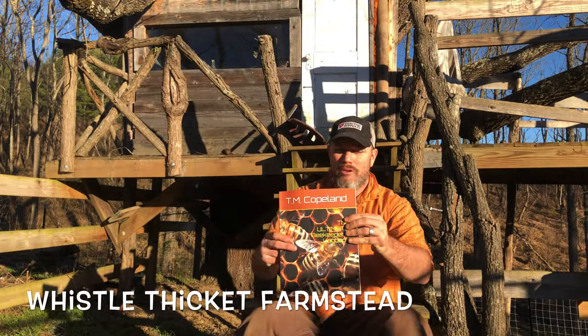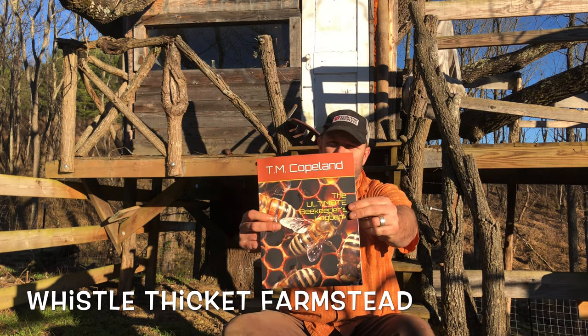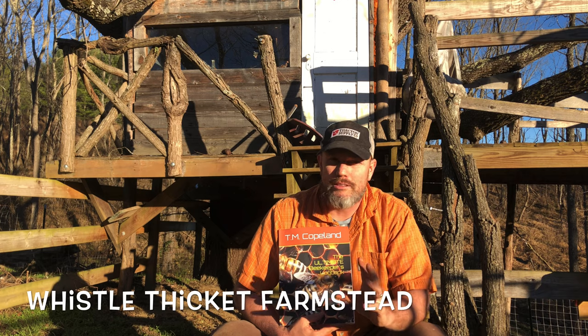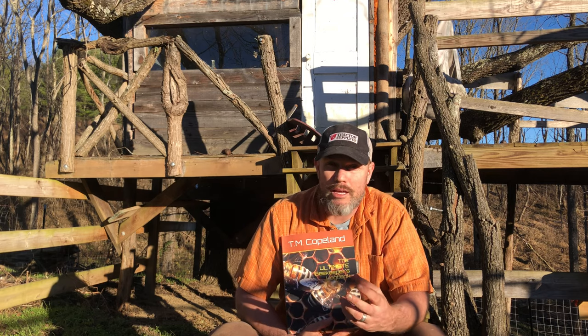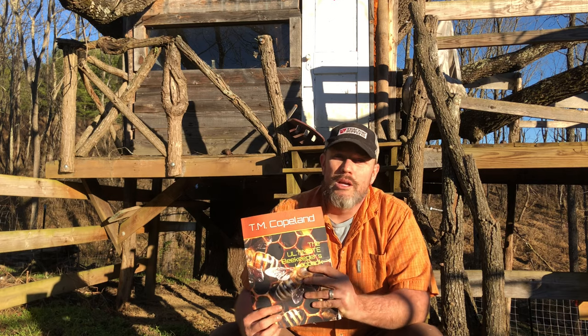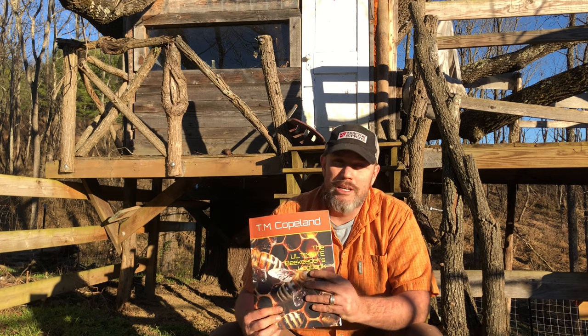Hey everybody, welcome back! Today we're talking about the Ultimate Beekeeper's Log Book. I wrote a beekeeping book about a year ago, it's available on Amazon, self-published, and it's all about keeping track of your bees and your bee data. This is a great book for the beginner beekeeper or even someone that has a few hives. If you have 20 or less hives, this book can be very useful for you. What makes this book different is it's a book you actually bring into your bee yard to keep track of data.